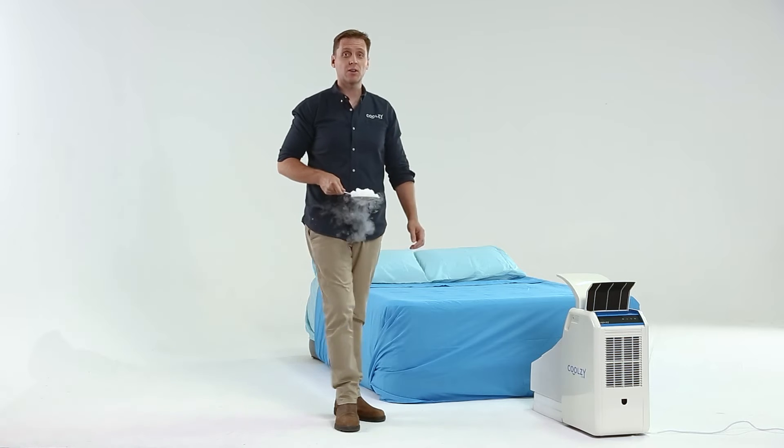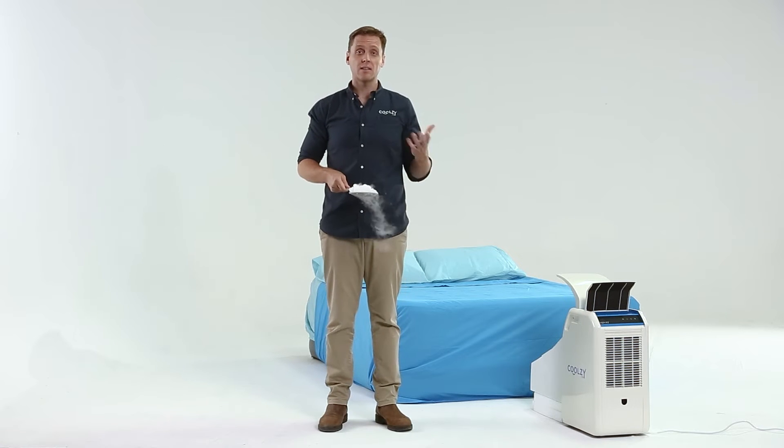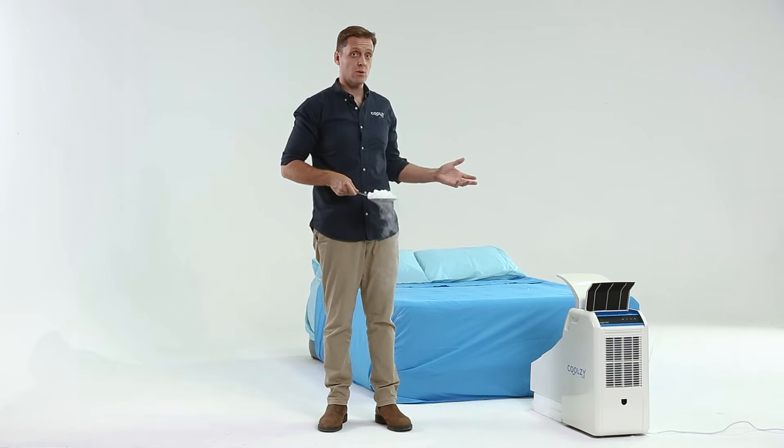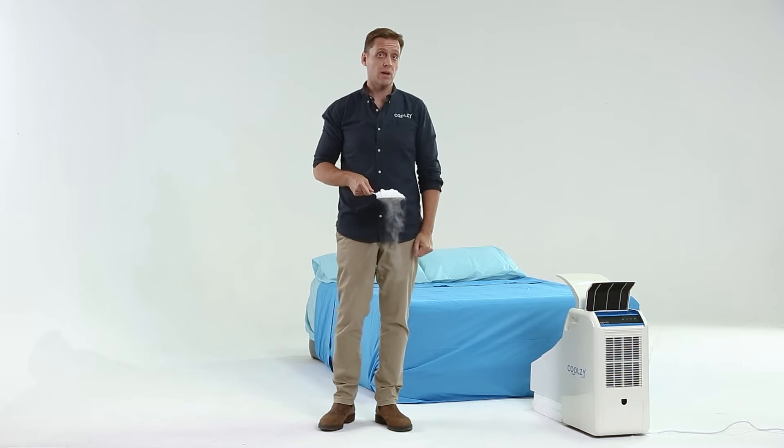Hello everyone, welcome to CoolZ.com. My name is Toby and today I'm going to try and demonstrate the cool blanket of air that a CoolZ produces while you sleep.